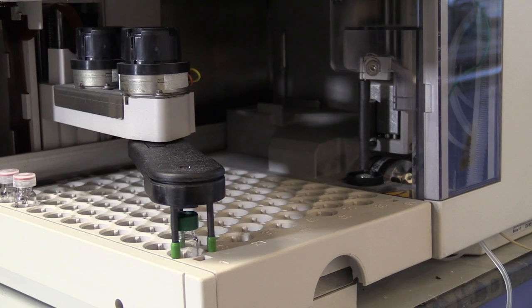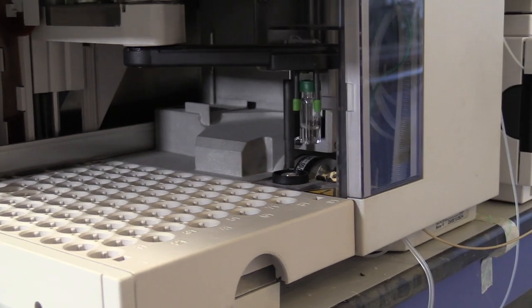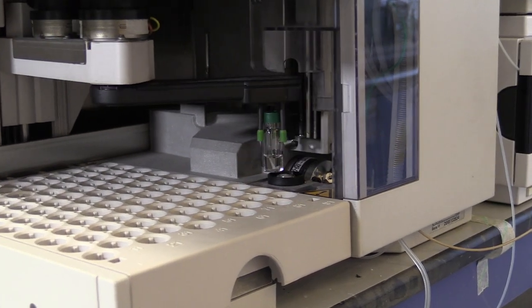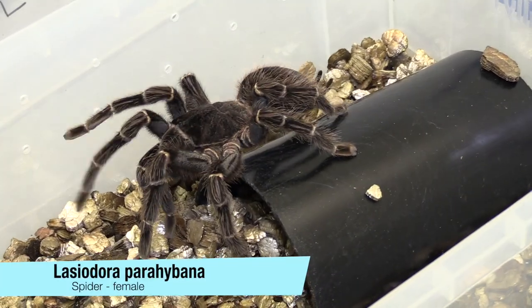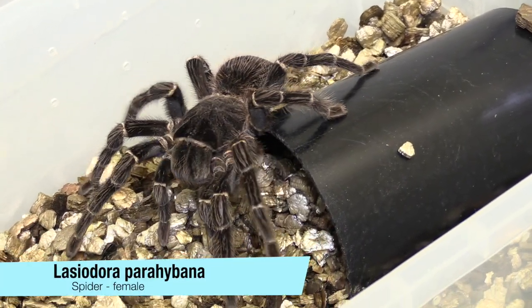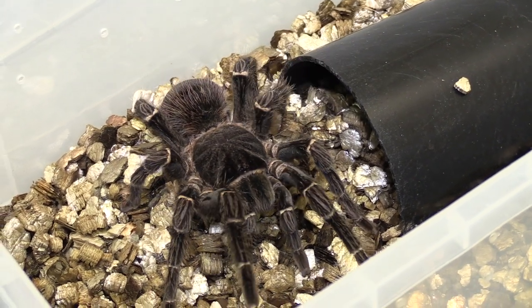I've looked at a lot of snakes — mambas, cobras, and a large number of pit vipers — but I've also done quite a lot of work looking at invertebrate venoms, including tarantulas, scorpions, and some centipede venoms.